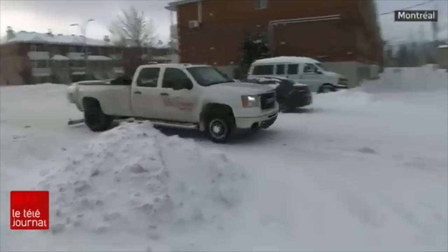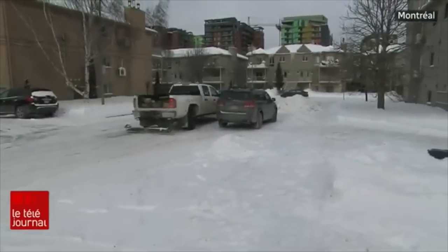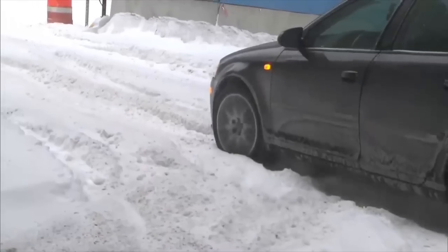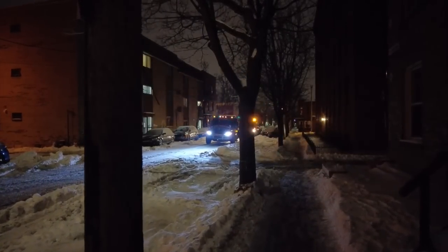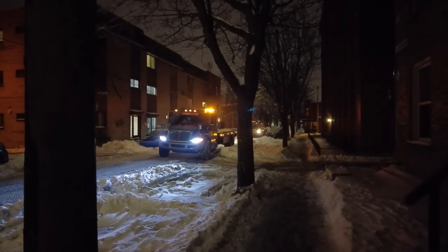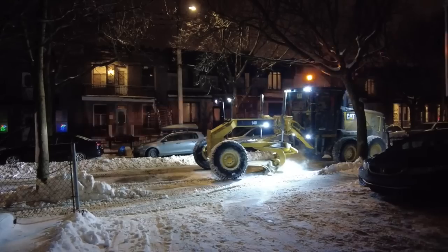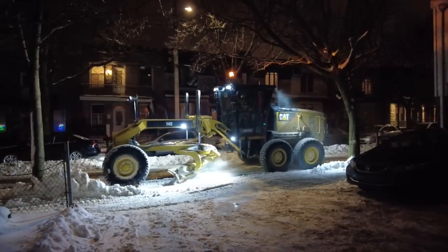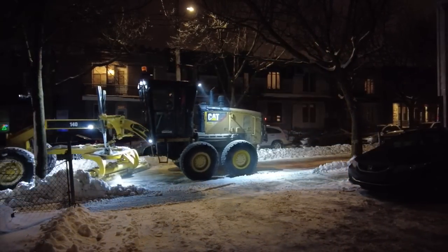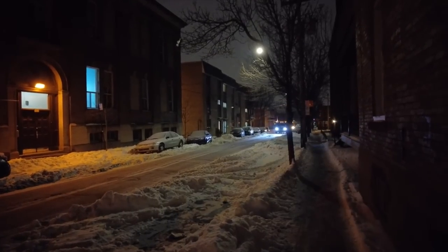Montréalais, Montréalaises, vous reconnaissez sans aucun doute ce son, celui de la sirène qui rappelle aux automobilistes de déplacer leur véhicule. When they expect snow operations to happen soon, the fleet of tow trucks comes out to prowl. The siren is meant as a last-minute warning to get people to move their cars — sometimes they stroll down streets blaring it as a notice, and sometimes they stop in front of a particular car, honking and clanging as a very final warning before towing it.